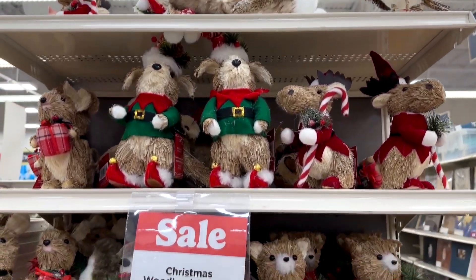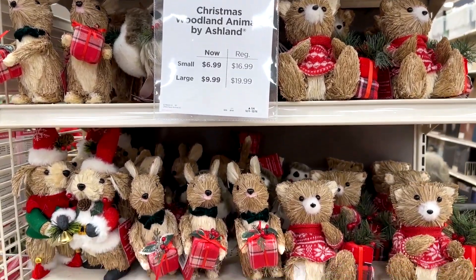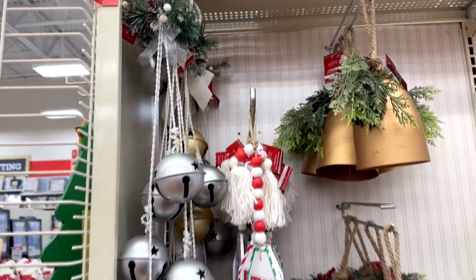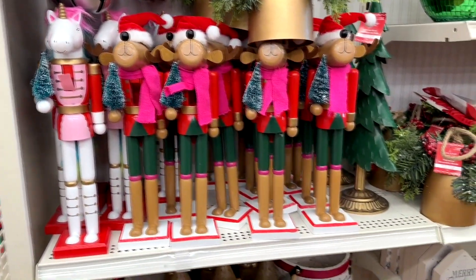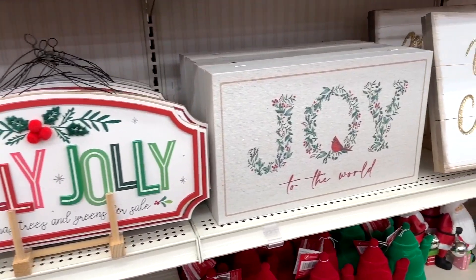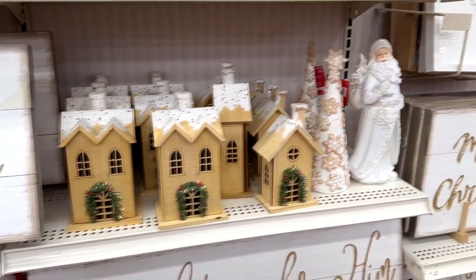Look at these little critters — little squirrels and mice and mini moose. And notice that there are a lot of 'for sale' signs here; things are marked down to like 60% off already and it's not even Christmas yet. So you could get some good deals. The little critters that normally run 20 to 25 bucks you can get for six bucks now.